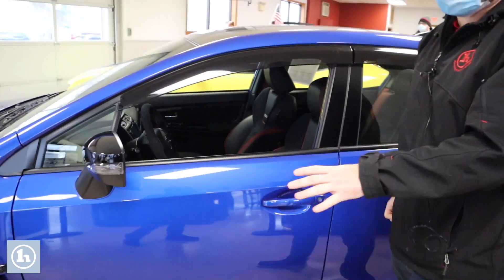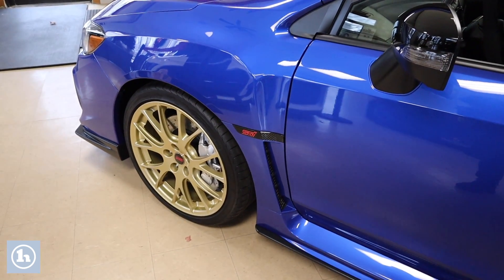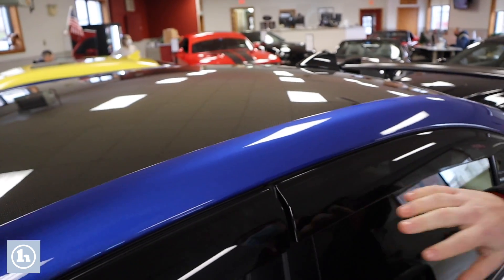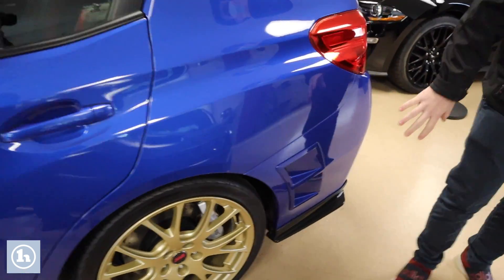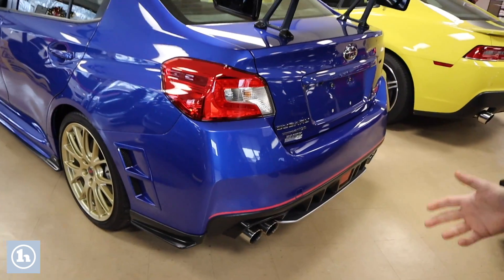Coming around here we can see the STI golden wheels along with a carbon fiber roof. We've got these nice rain guards here. Coming around over here, we've got various vents and different body accessories that really make this car stand out from the standard WRX.